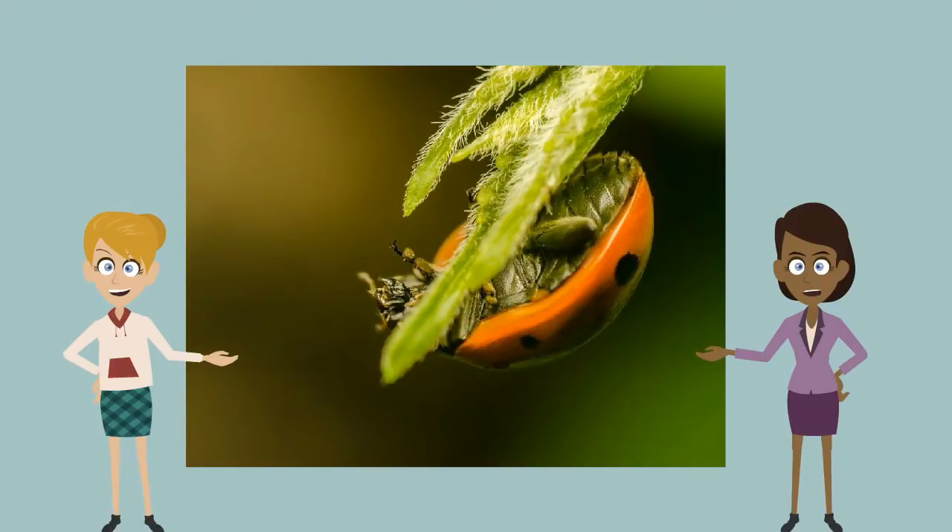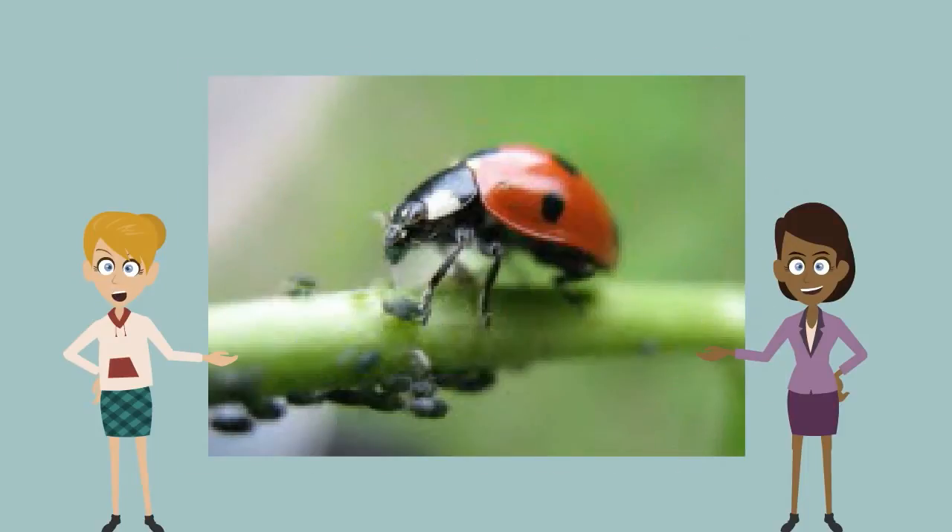There are many names for this beetle. A ladybug has three body parts: the head, the thorax, and the abdomen. They have six legs. They have special organs on their feet to help them smell. They have two antennae. The ladybugs' red and black four wings are called the elytra.